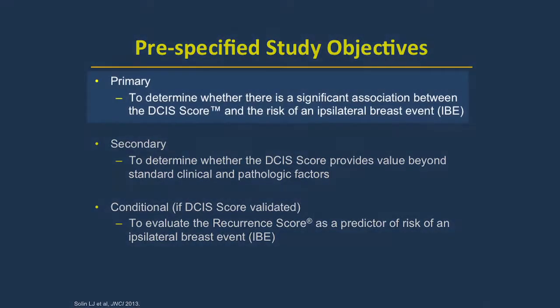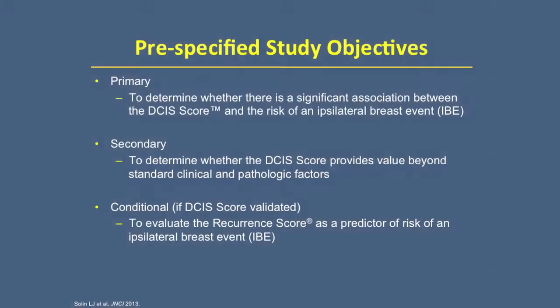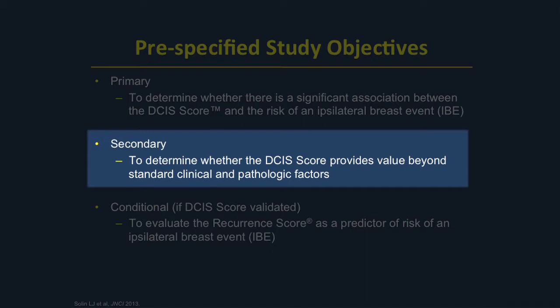The primary objective was to determine if there was an association between the DCIS score and the risk of an ipsilateral breast event, or IBE, also called an ipsilateral local recurrence. All these patients had treatment with surgical excision but without radiation. The secondary objective was to see if the DCIS score provides value beyond standard clinical and pathologic parameters — we want information that helps us above and beyond what we know from clinical practice.